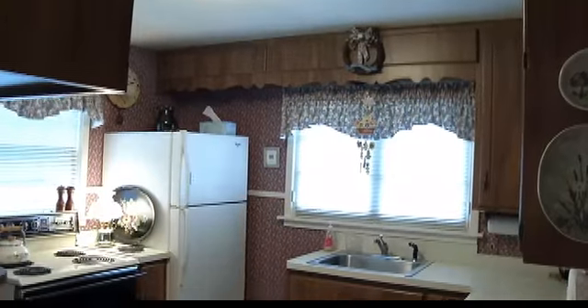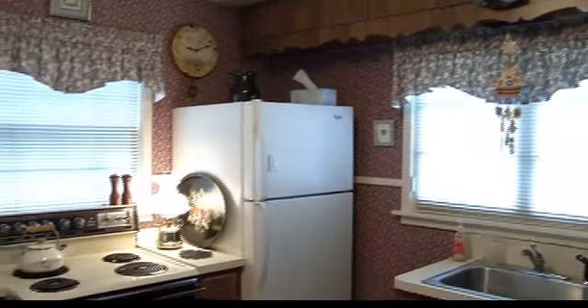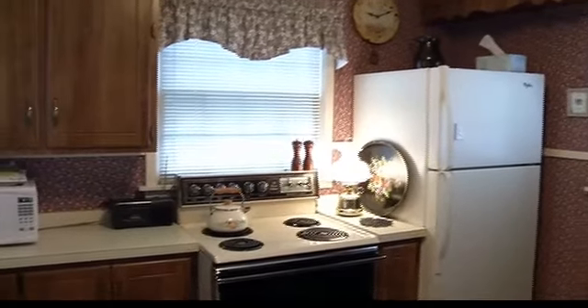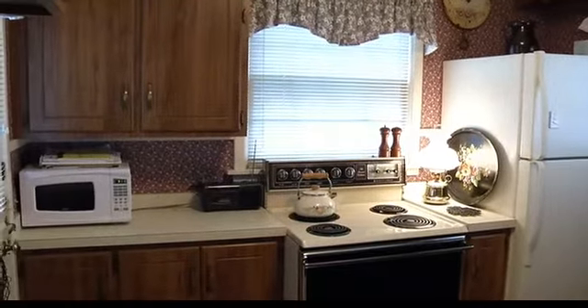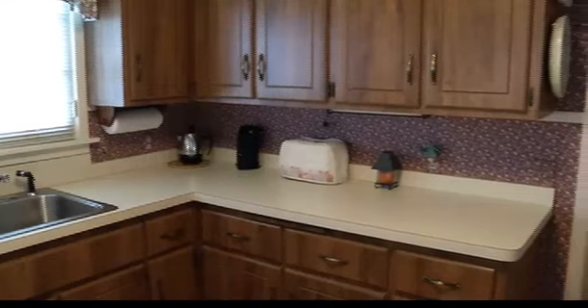At the other end of what I would call this eating area, we have a very nice kitchen with certainly beautiful cabinets. Very efficient — a very good kitchen for a home of this size.